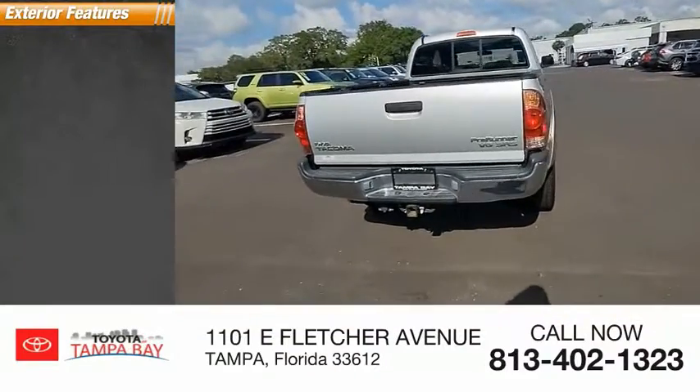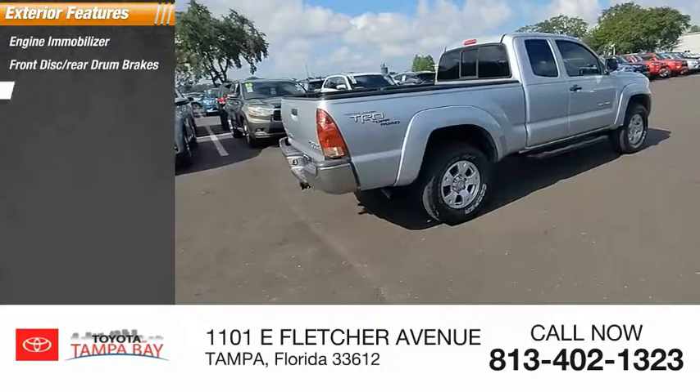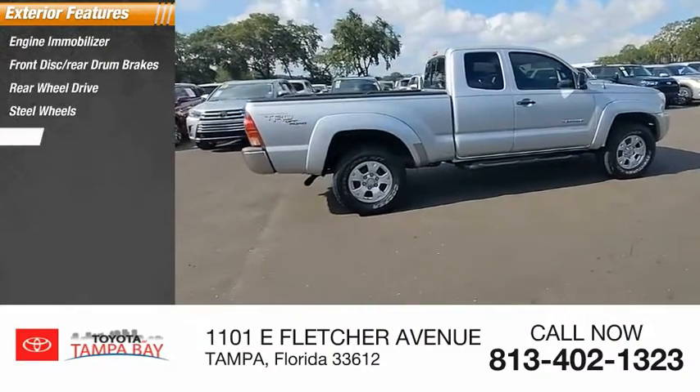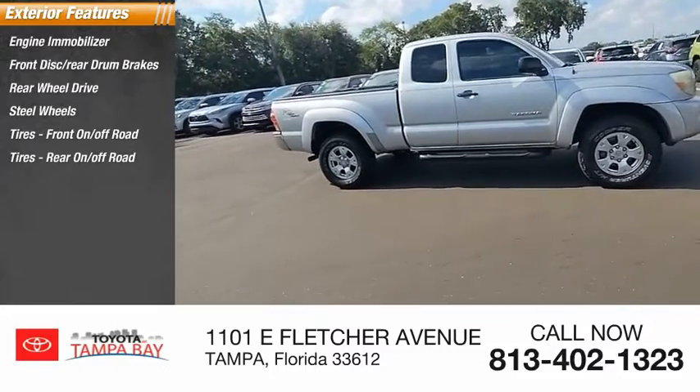Here are some of this vehicle's great options: Engine Immobilizer, Front Disc Rear Drum Brakes, Rear Wheel Drive, Steel Wheels, Front On/Off-Road Tires, Rear On/Off-Road Tires.